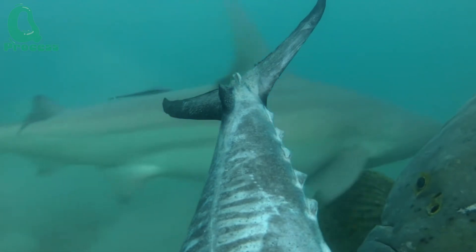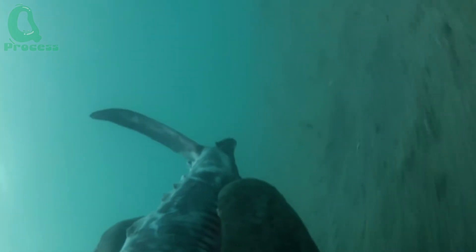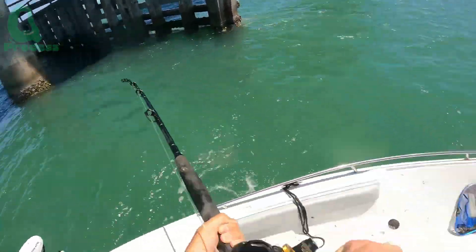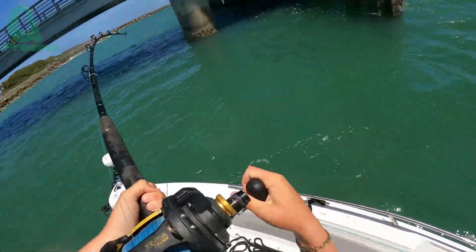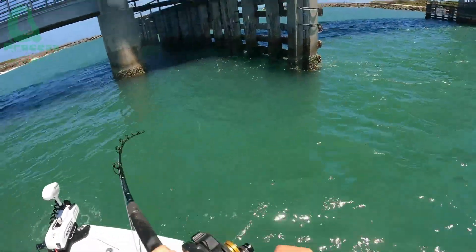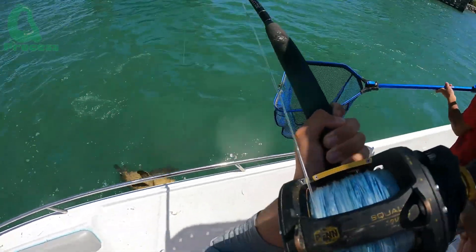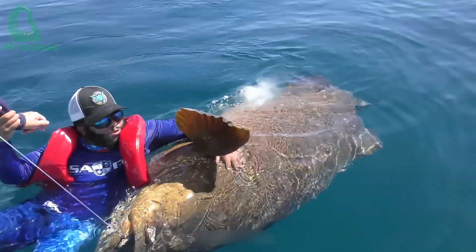The fishermen must be very careful in handling the rod, as the giant grouper will try to escape, creating strong tension on the fishing line. Finally, after a tense struggle, the giant grouper slowly rises from the ocean's depths. It is a victorious moment for the fishermen as they witness the power and size of this incredible fish.